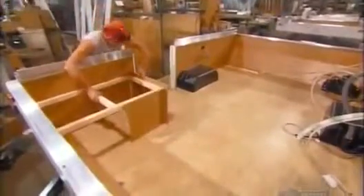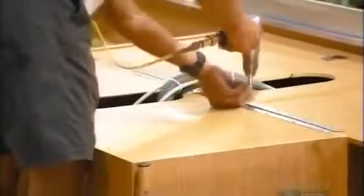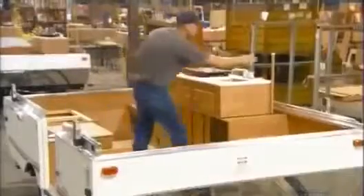They move inside and install the framework for bench seating. They install the lower cabinetry for the kitchenette and then join it to the upper cabinet with a long metal hinge for easy pivoting. They insert the mini-fridge in the lower cabinetry, and this folding kitchenette is done like dinner.